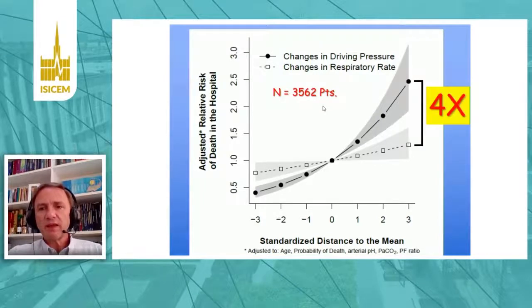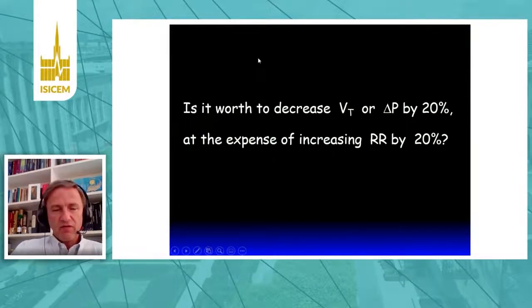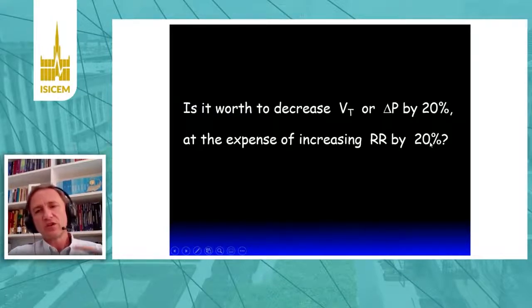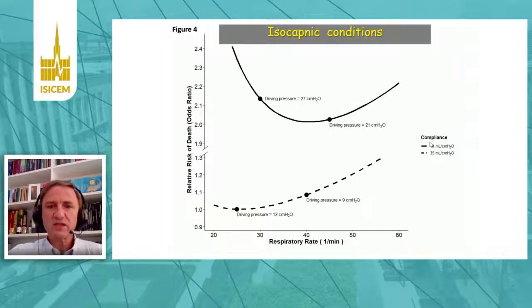Something very important: the effect size of driving pressure is four times stronger than the effect of respiratory rate, meaning a change in driving pressure is four times more important than a change in respiratory rate. So if I ask: is it worth decreasing tidal volume by 20% — or driving pressure by 20% — at the expense of increasing respiratory rate by 20%? The answer is absolutely yes, because driving pressure is much more important. We did many computations to check this assumption, and it was always true that increasing respiratory rate while decreasing driving pressure a little bit would be beneficial.